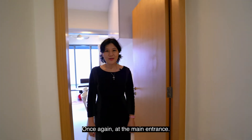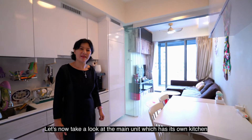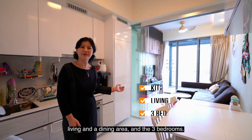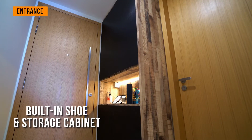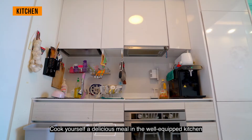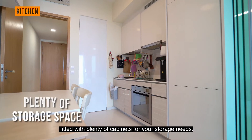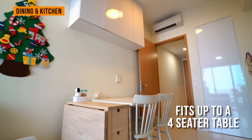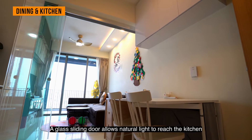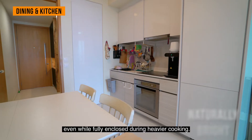Once again at the main entrance, let's now take a look at the main unit, which has its own kitchen, living and dining area, and 3 bedrooms. Cook yourself a delicious meal in the well-equipped kitchen, fitted with plenty of cabinets for your storage needs. A glass sliding door allows natural light to reach the kitchen, even while fully enclosed during heavier cooking.